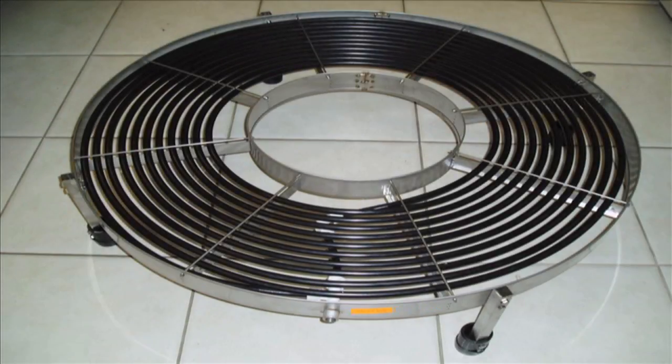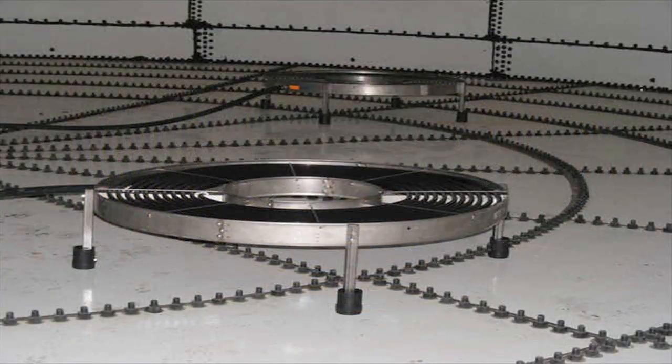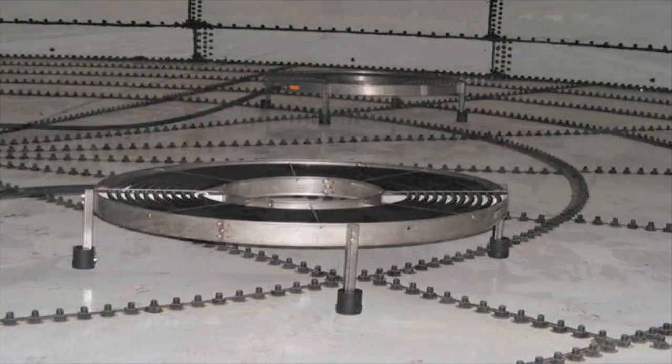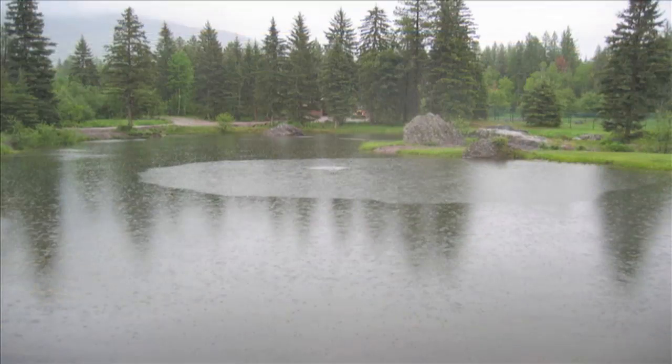The ADS disc module offers a great way to provide efficient oxygenation and mixing in nearly any application where aeration is required. Constructed from stainless steel and virgin polyethylene, the ADS disc module is built to withstand the toughest wastewater conditions, yet is safe for use in lakes, reservoirs, and drinking water.